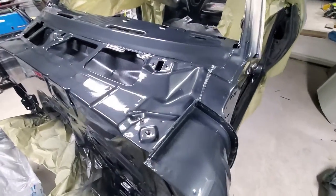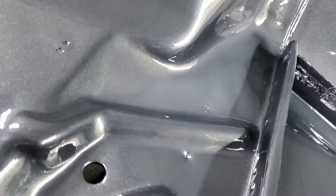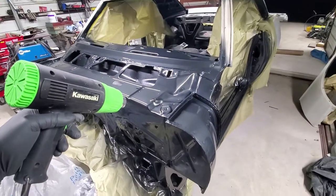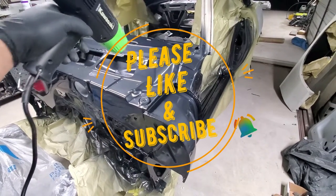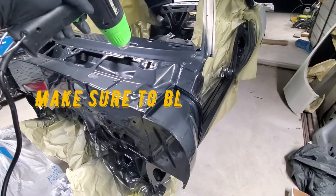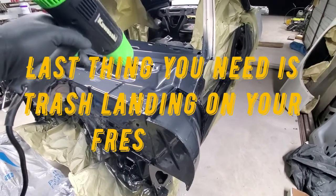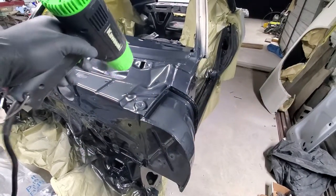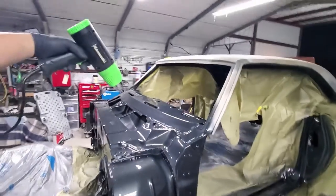You see that cloudiness right in that area — you're gonna get your heat gun from a distance. You don't want to have it too close; I'm pretty far away from it.